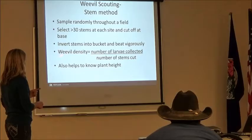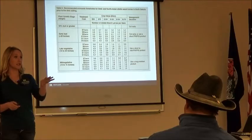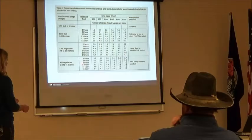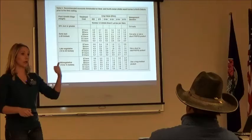Another good piece of information to have is plant height — that helps you get really accurate on thresholds and when you need to be spraying. The economic threshold chart uses several pieces of information: crop value (how much you expect per ton), estimated treatment cost per acre, and what maturity or height your alfalfa is at. For example, estimating $125 per ton, treatment cost of $7 per acre, at early bud stage: you need to see only 1.6 larvae per stem before going out to cut or spray.